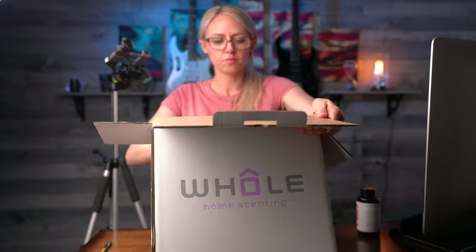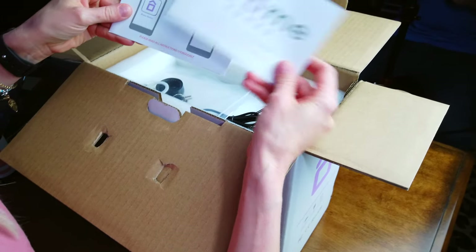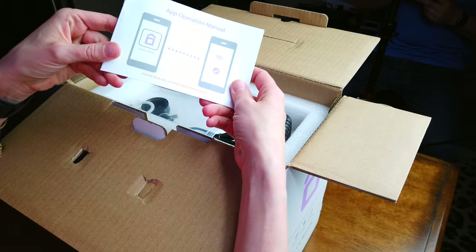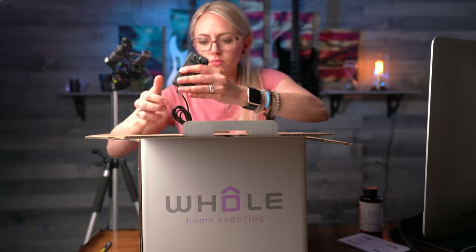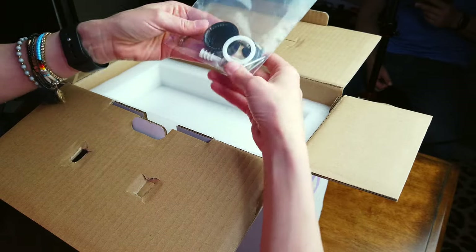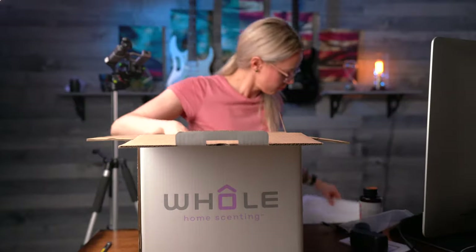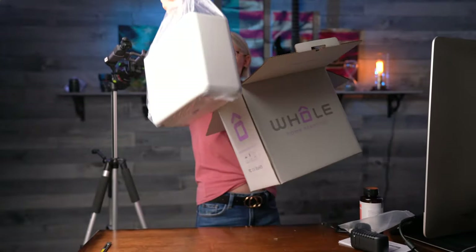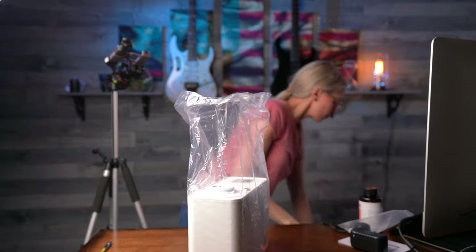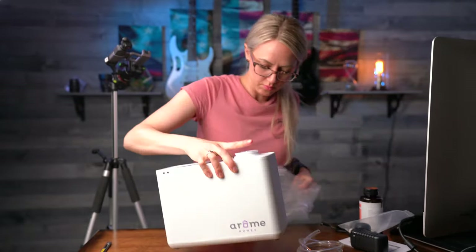Let's see what's in here. Installation instruction manual. It connects to your app so that you can control how often it disperses the smell — everything is on the app. And here we have the scenting system. This is awesome.